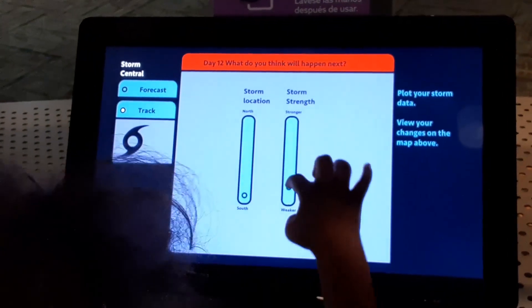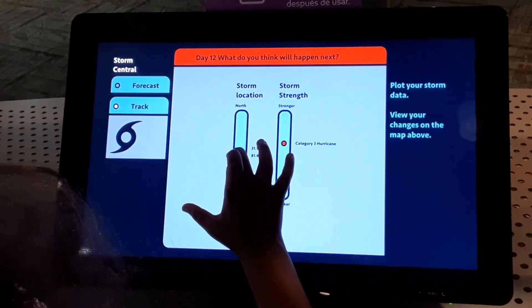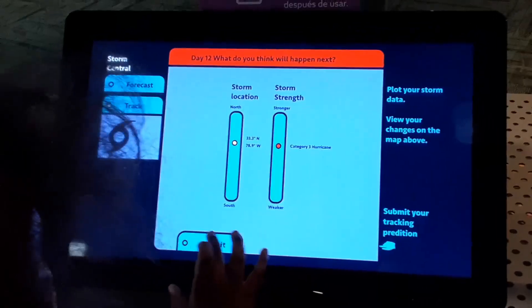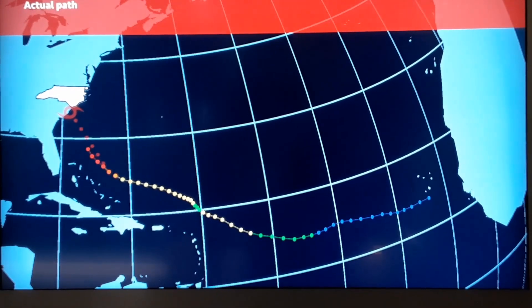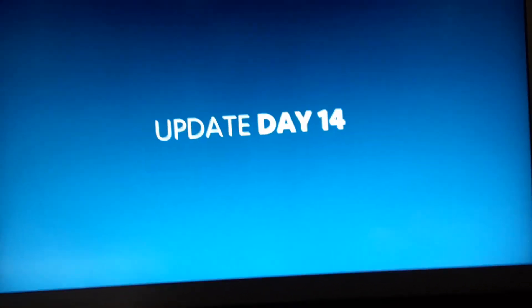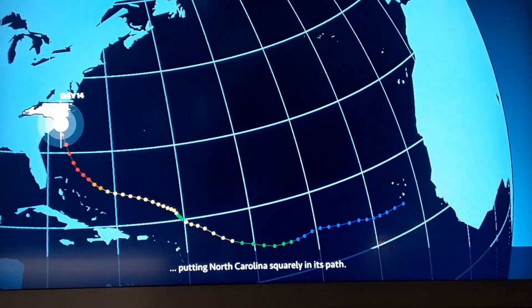Our junior forecaster has a major Category 3 hurricane on her hands. She thinks it's going to stay Category 3 and ride the ridge up the coastline, with the Bermuda High influencing the track. Let's see what the forecast shows. A very good forecast prediction on that. The hurricane has made landfall, its eye right over Cape Fear. A low-pressure system over Tennessee steered the storm on an even more northerly course than anticipated, putting North Carolina squarely in its path.